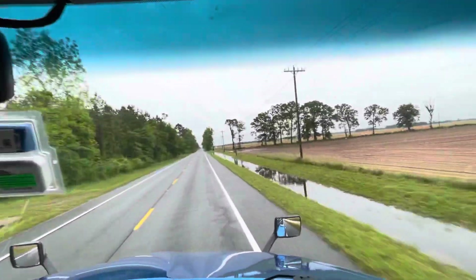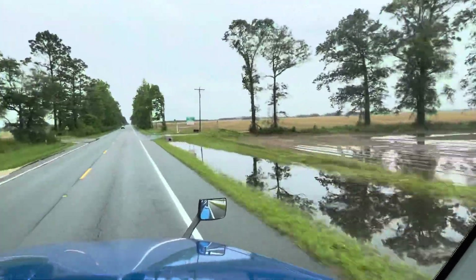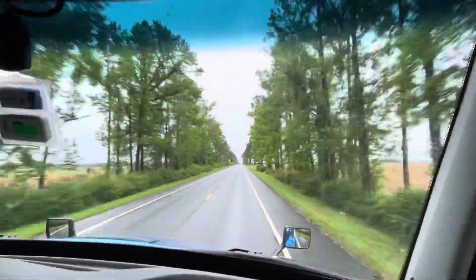See the color of the soil? Look at that reddish tinge. I love how they've tree-lined the road here. Very cool.